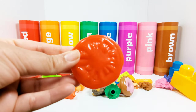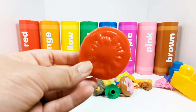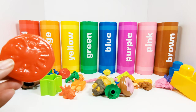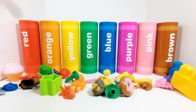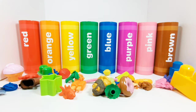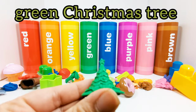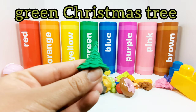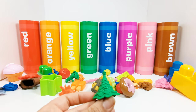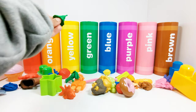This slice of tomato is red — this is a red tomato slice. Where should it go? That's right, in the red crayon. Great job. This is a green Christmas tree. Where does the green Christmas tree need to go? Yes, in the green crayon.